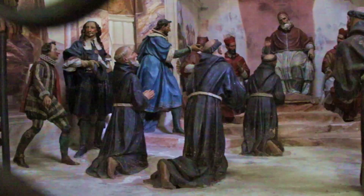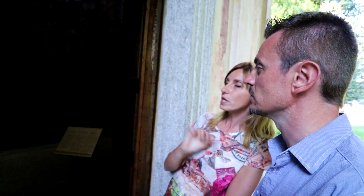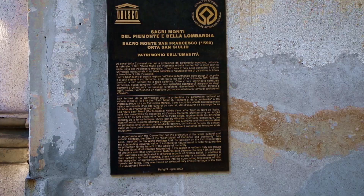Speaking about the Franciscan rule, this is the most important chapel. It represents the moment when Pope Innocent III agrees to the Franciscan rule — we are in 1210. Here you can see the cardinals and Saint Francis on his knees.